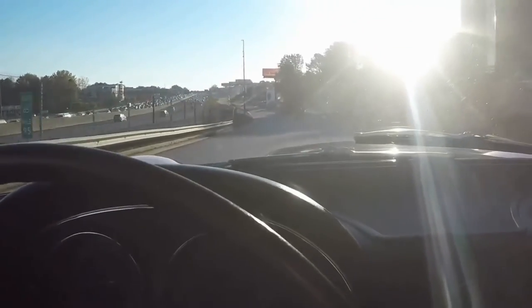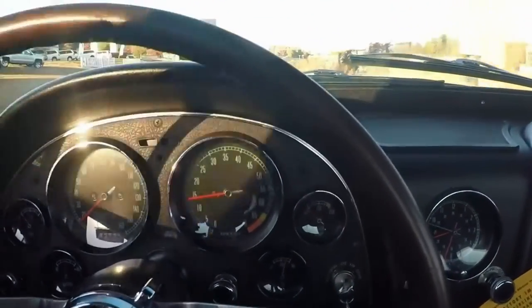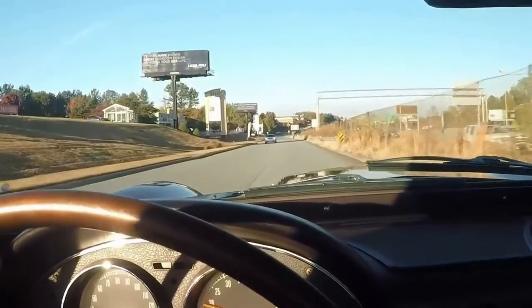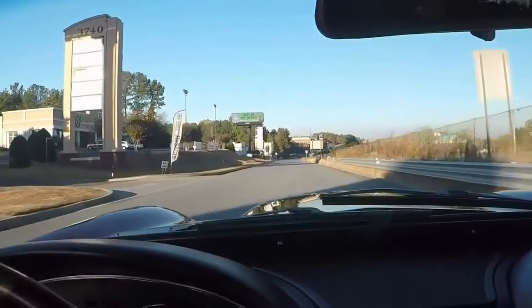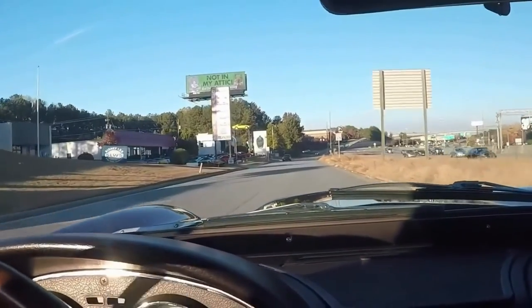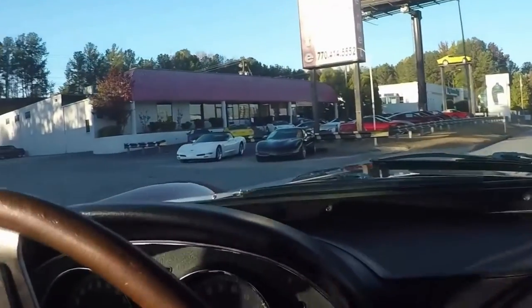This car was judged just a few months back and obtained a perfect score on the NCRS Top Flight. Awesome drive. Everything correct. If you like what you see, give me a call, read the description, and see it on our website.